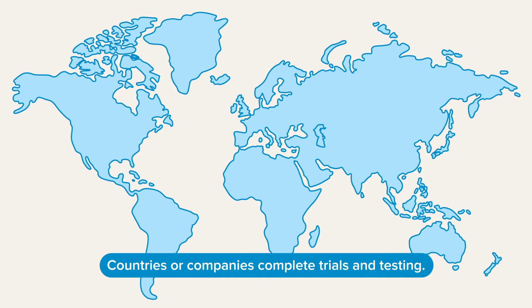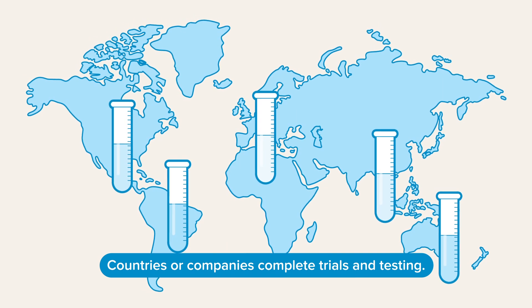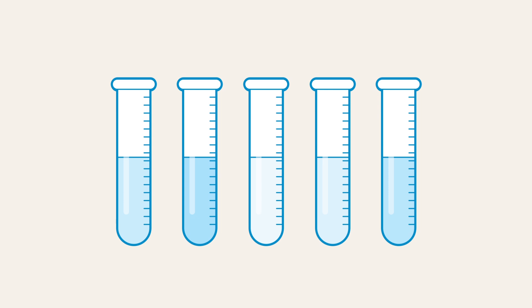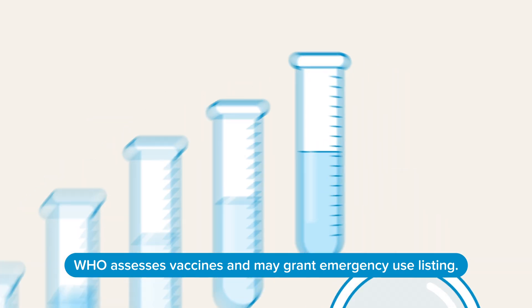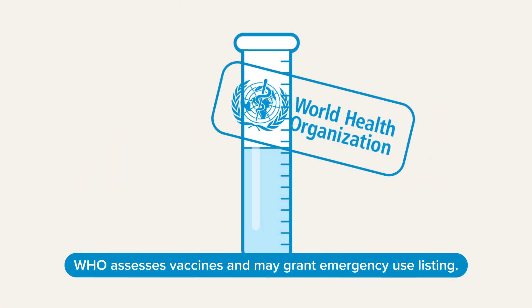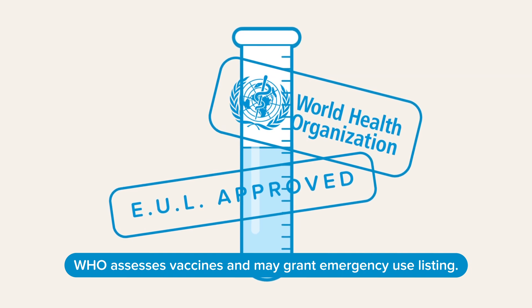Countries or companies will typically work independently to complete trials and testing of a vaccine. Once a vaccine is authorised, scaled-up manufacturing begins. WHO assesses each vaccine in development and may grant an emergency use listing designation for use outside of clinical trials.